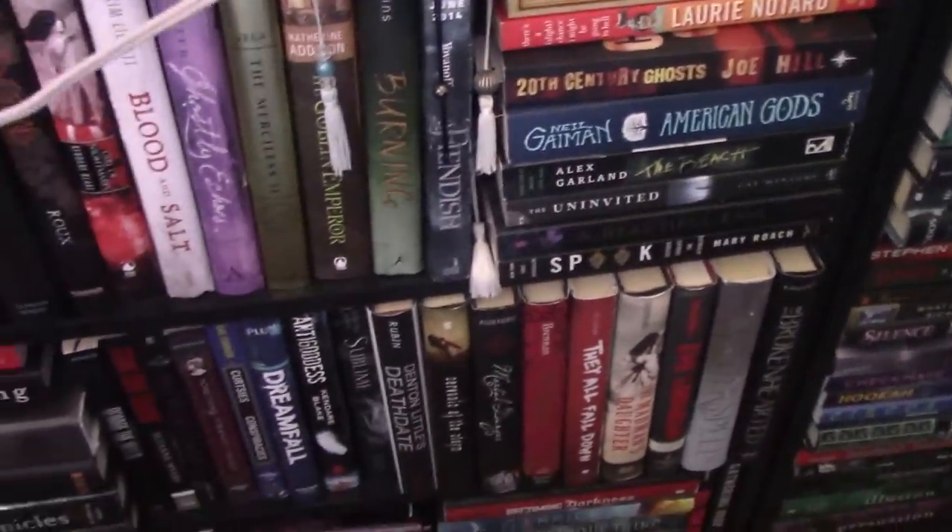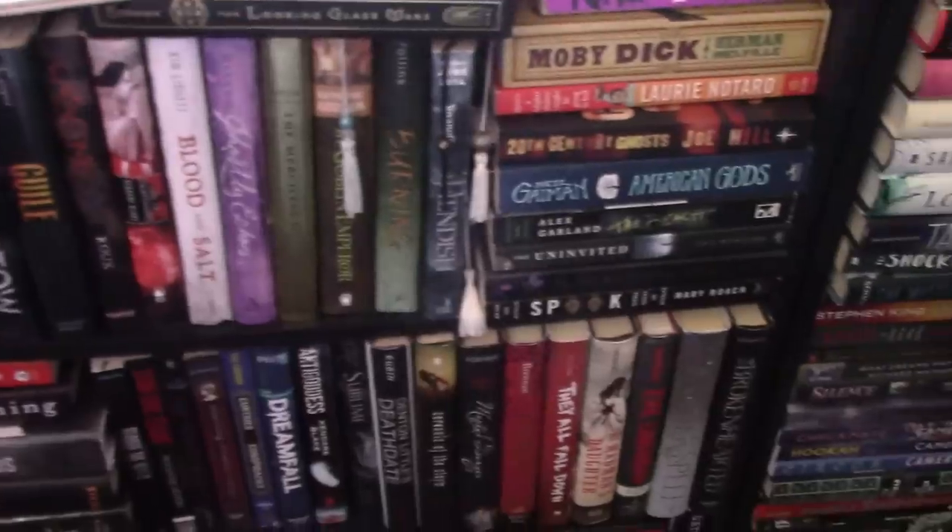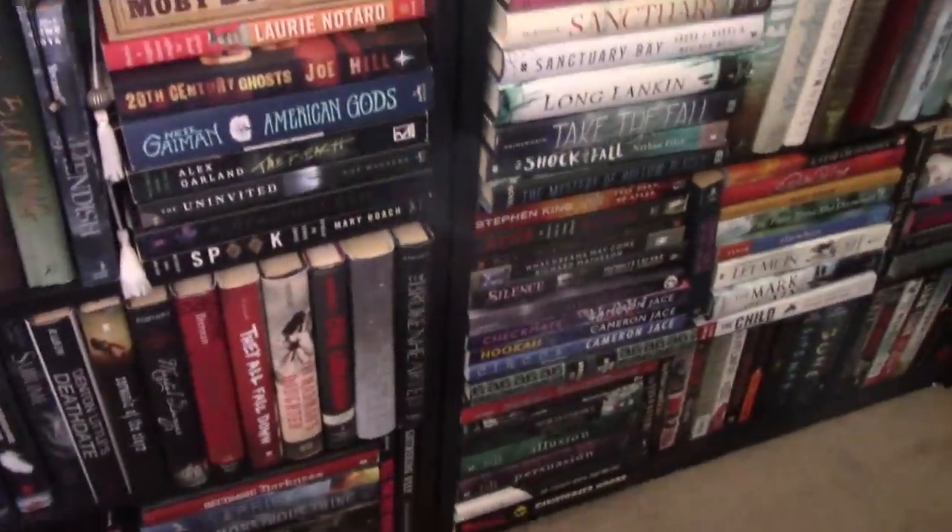I don't want you guys to have to watch bookshelf tours for weeks on end. Plus, it's a lot of work. So these are the ones that I will be working on this summer. Yes, I'm going to take a shower and then we will get started on the bookshelf tour. I am excited to get started.